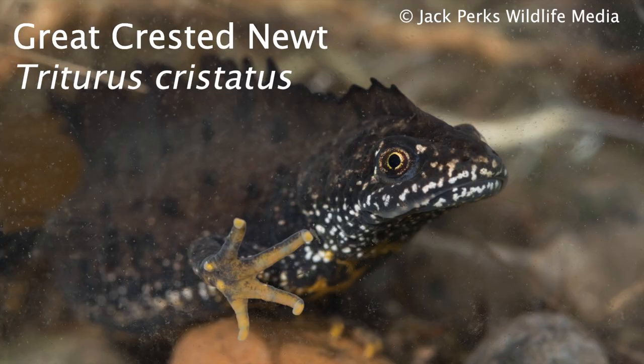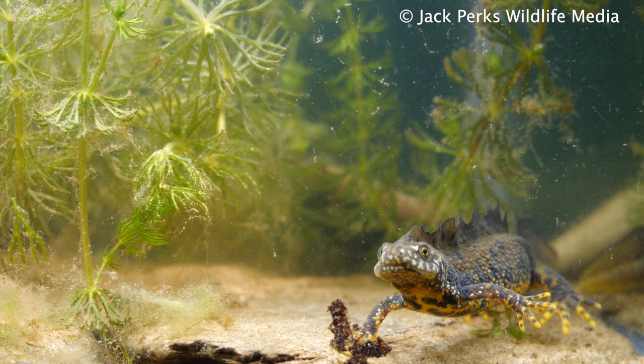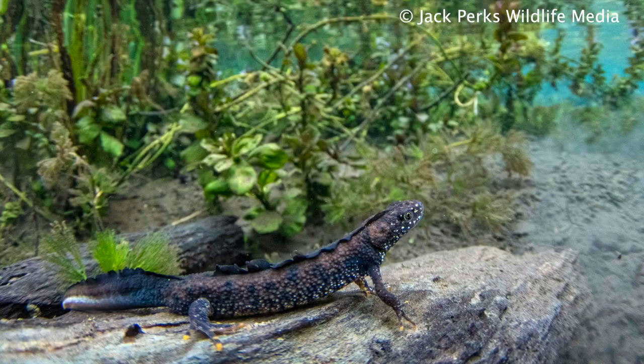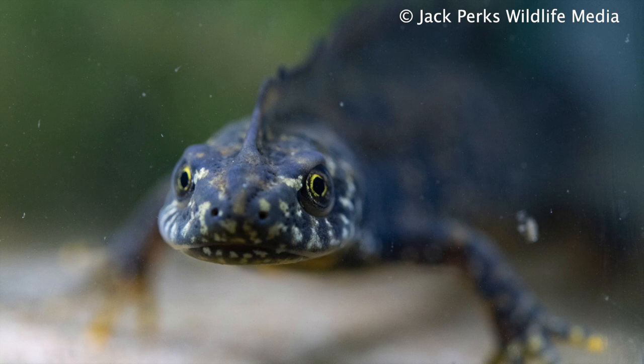The largest and rarest is the Great Crested Newt, which reaches a length of 17 centimeters, with females getting bigger than males. During the spring the males develop the distinct crest that gives it its name. Its overall coloration is black with white spots towards the belly and a fiery orange underside. Its skin is quite lumpy, leading to its other name, the warty newt.